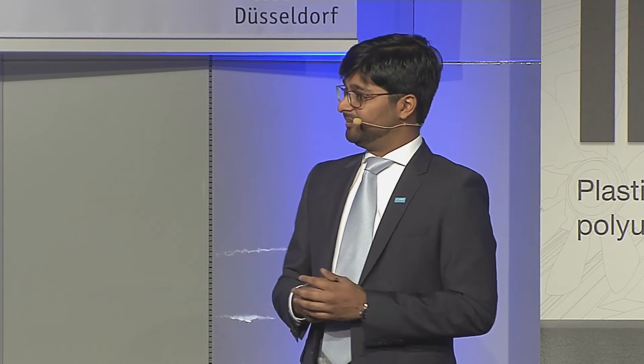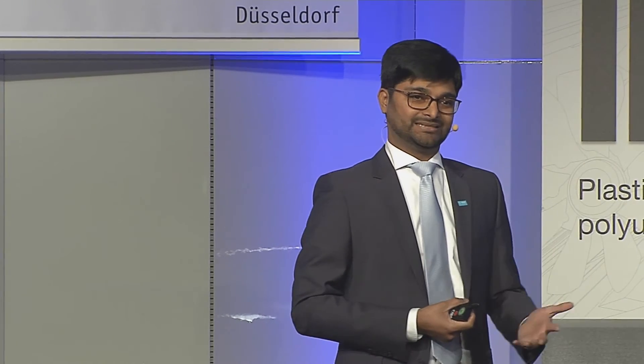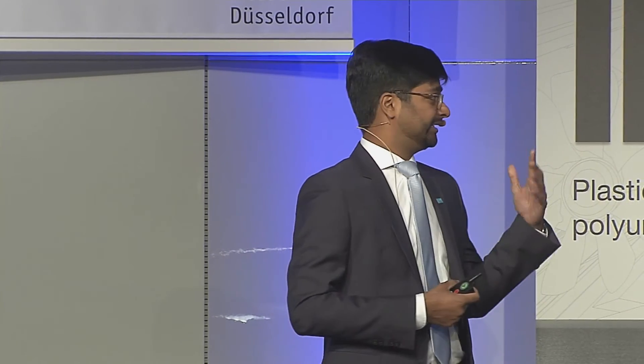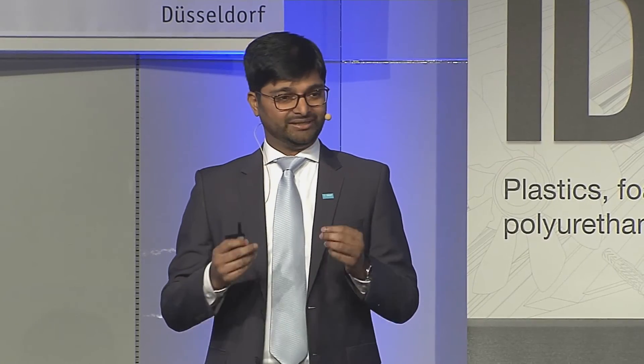Being a long-chain PPA, one of its key aspects is low water uptake. Ultramid Advanced N is best in class when it comes to PPA in this regard, and as a result of the low water uptake it has excellent dimensional stability — meaning it can be used to manufacture very small, high-precision parts in plastics.